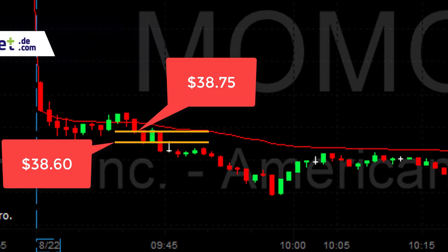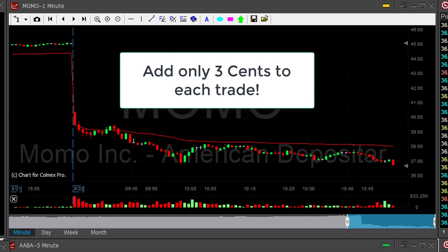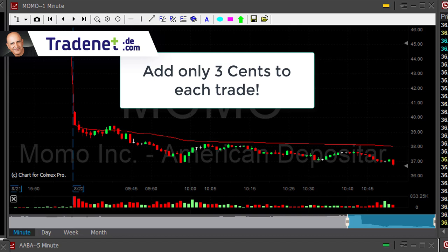I want to discuss the importance of a few more cents in trading. I'd like you to do the following test — especially if you're struggling, especially if you're losing money, especially if you're still trying to figure out how to move from a loser to a winner. Go back to your trading account and add just three to five cents to each and every trade you took in the past month or year. I believe that if you add three cents to every trade you took in the past year, there's a huge difference — you may move from red territory to green territory.